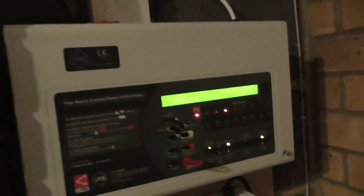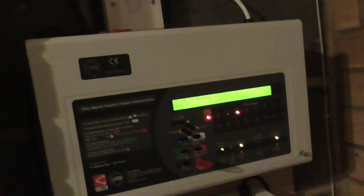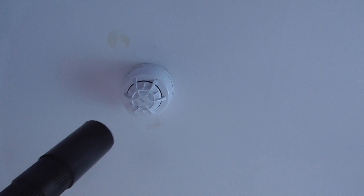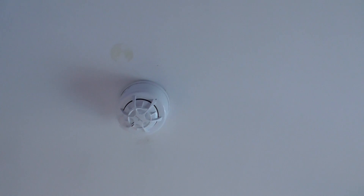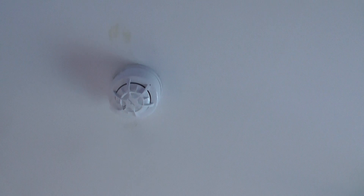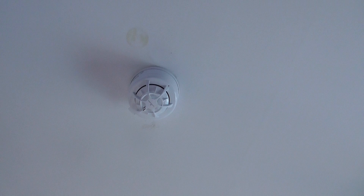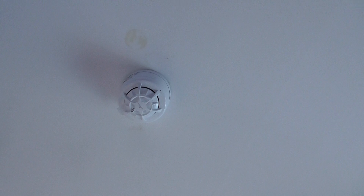So we're going to test my bedroom detector and then we'll test the Terrier. Let's test this one now — not going to test the heat, we're just going to test the smoke bit. I think we'll also test the Discovery one as well while we're in the garage, so we'll test both the detectors in the garage.